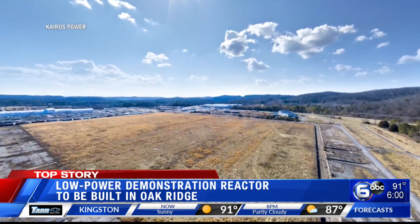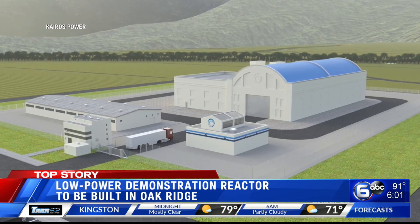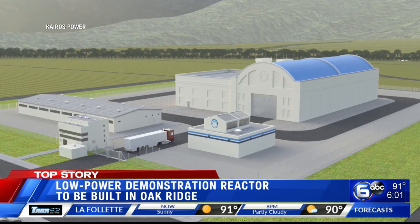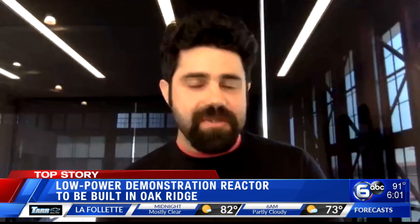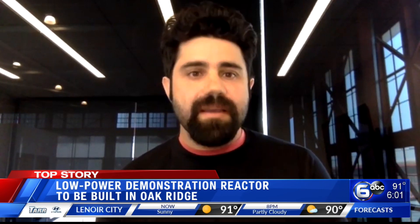Hermes is just a prototype, taking Kairos Power technology and making it real, in hopes to prove it can be used on a larger scale. The Hermes reactor will not actually generate electricity. It will just be to demonstrate our ability to generate affordable nuclear heat, and then there are a variety of applications for that heat.